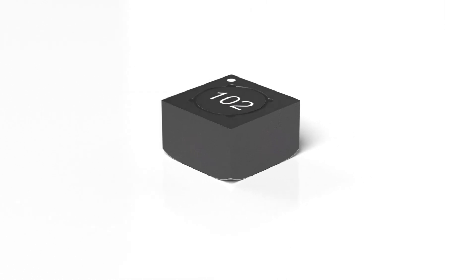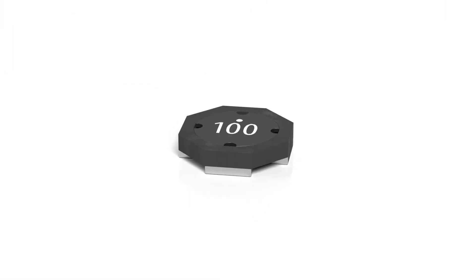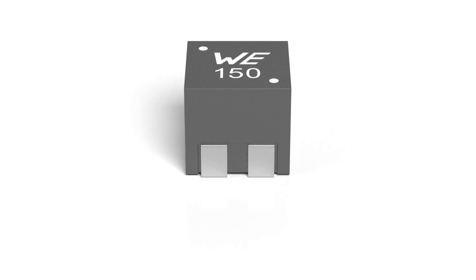Our experts are there to support you in integrating our coupled inductors into your application.